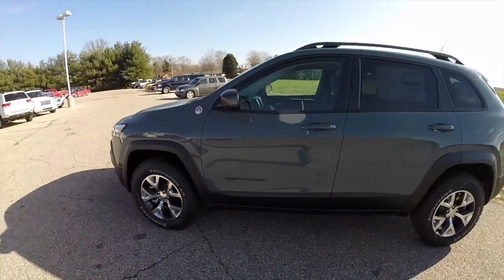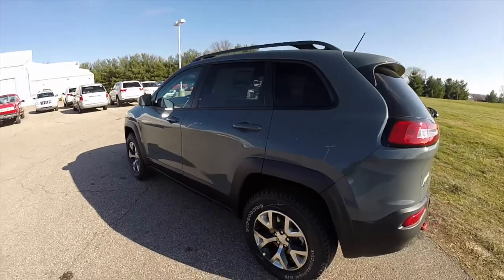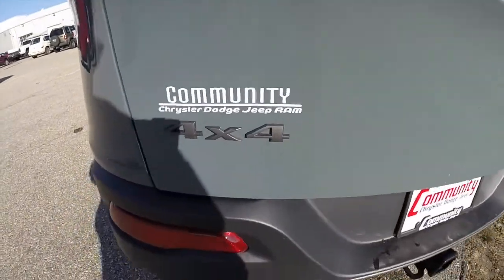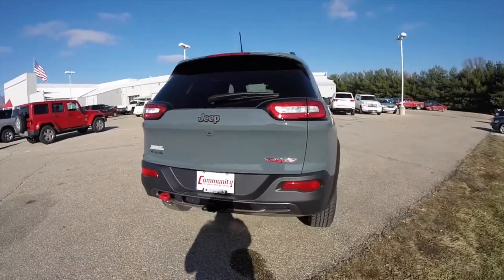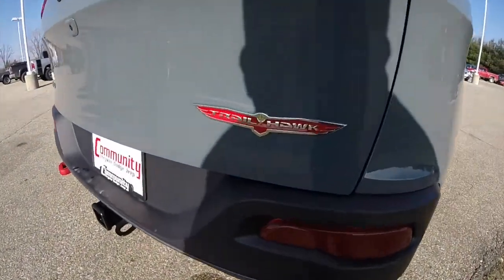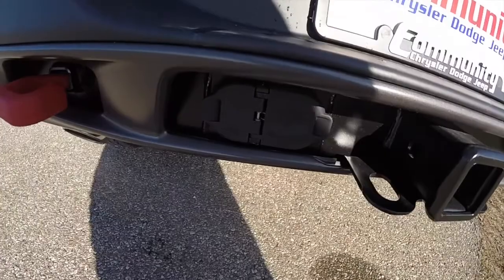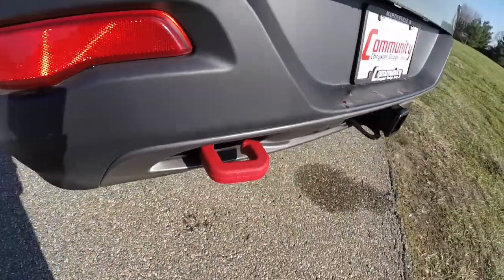This Cherokee is in Anvil Clear Coat. It has the black cloth and leather interior. It is four-wheel drive, powered by a 2.4-liter Multi-Air four-cylinder engine with a nine-speed automatic transmission. This vehicle does have the trailer tow group with a Class 3 receiver hitch, with four and seven pin wiring.